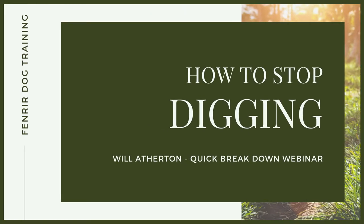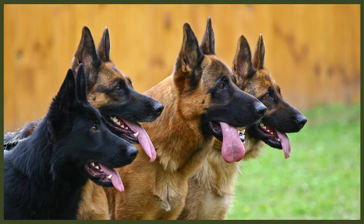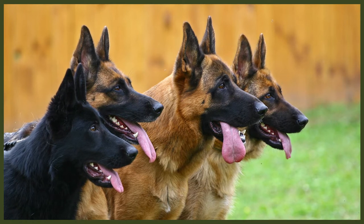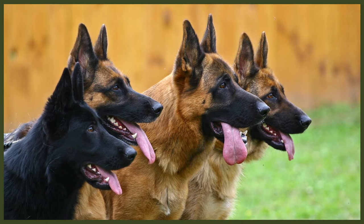Hey guys, welcome to another quick-fire webinar breakdown of a very common problem behaviour — and that is digging. We're going to break down the implementation of the strategies and behaviour modification plans I utilise to correct digging behaviours and help people have dogs that aren't destroying their gardens every single day. Let's dive in and get some really good information that you'll be able to use at home with your dogs or your clients.